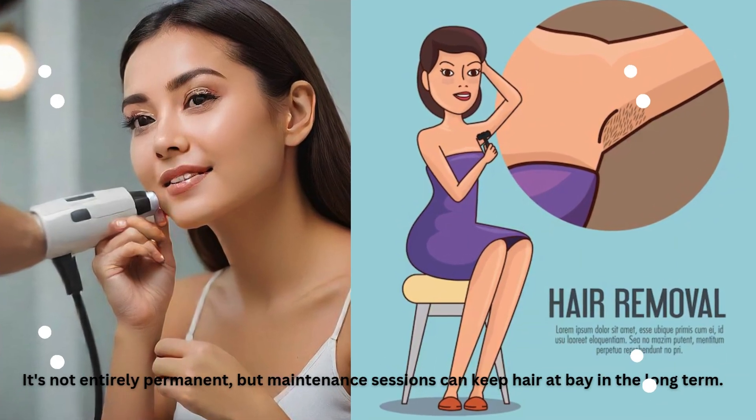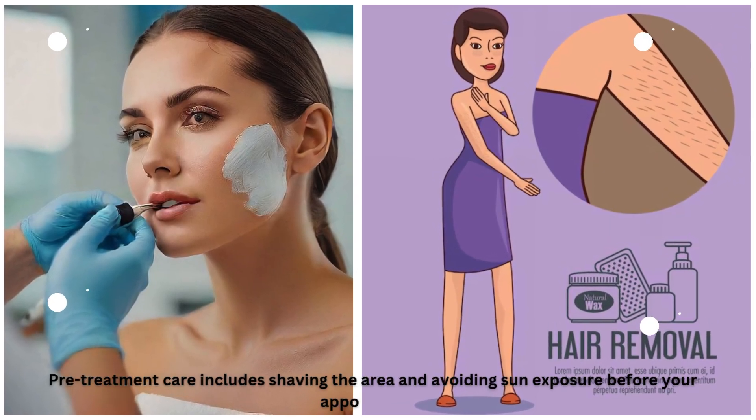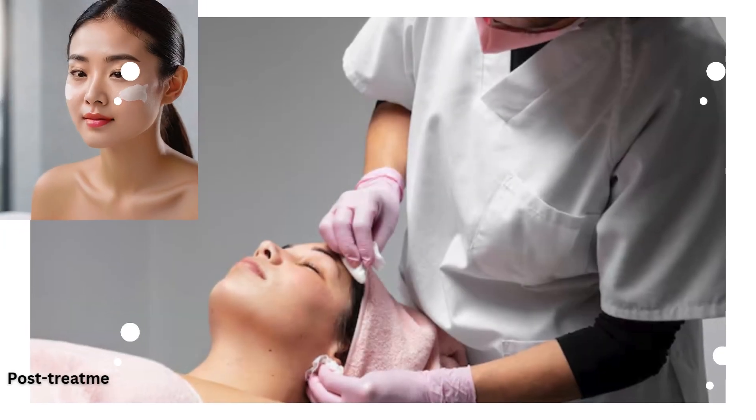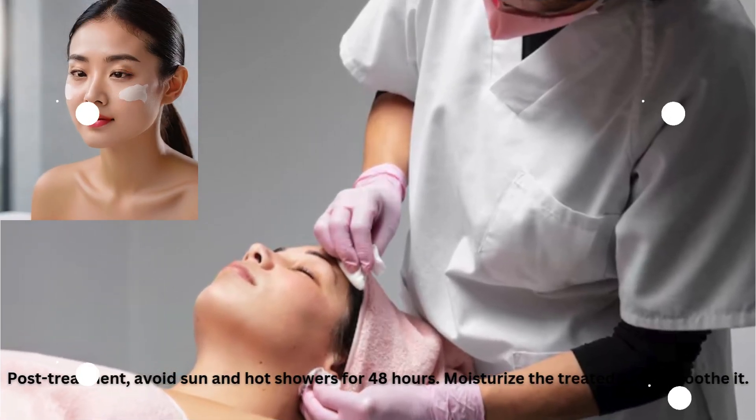Pre-treatment care includes shaving the area and avoiding sun exposure before your appointment. Post-treatment, avoid sun and hot showers for 48 hours. Moisturize the treated area to soothe it.